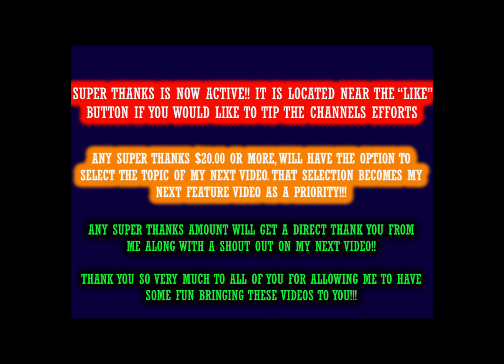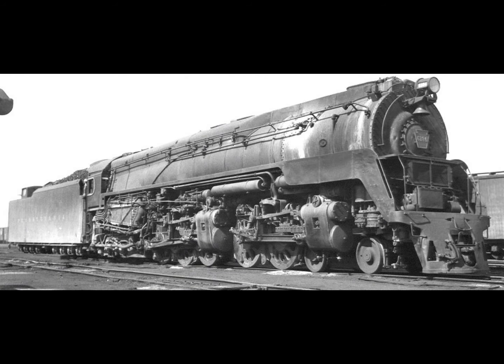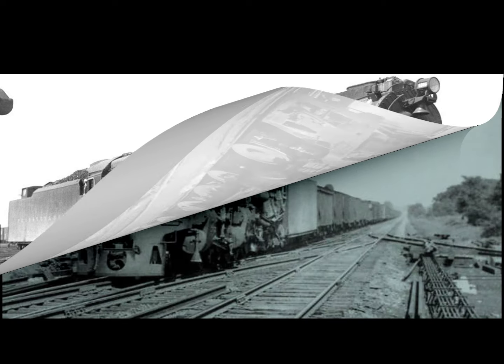Hello valued viewers, I hope you're all doing very well. This video is the Pennsylvania Railroad's Q2 — a lesson not learned. As I mentioned in the Q1 video, the Pennsylvania Railroad has to be commended for at least trying to save steam.